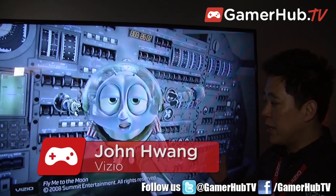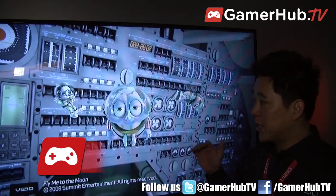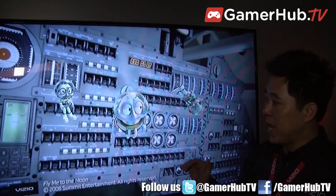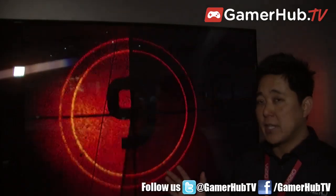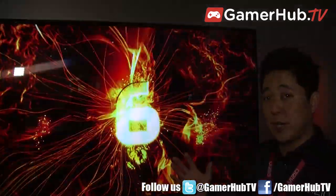Hi, I'm John Huang, the Senior Product Manager for Vizio, and here we have another 4K display. But this is actually a special 4K display that has a lenticular 3D design, and basically what the lenticular design allows you to do is get glasses-free 3D.